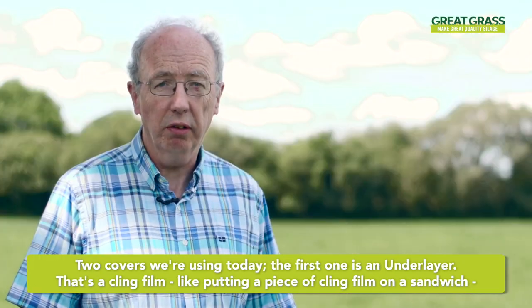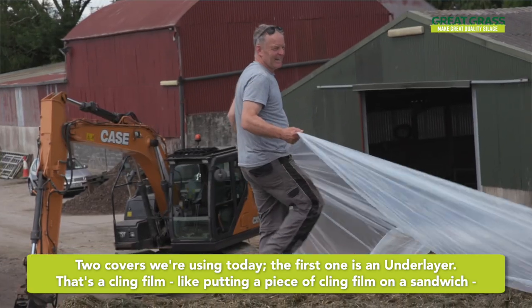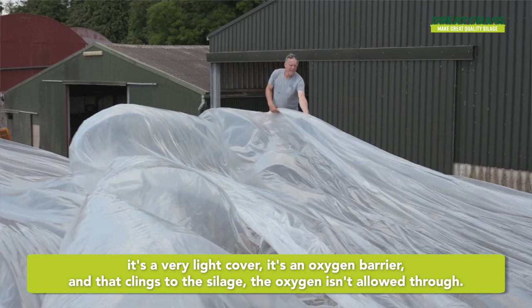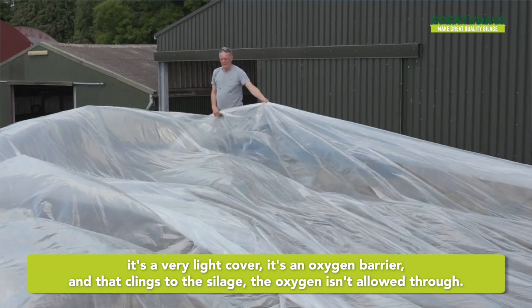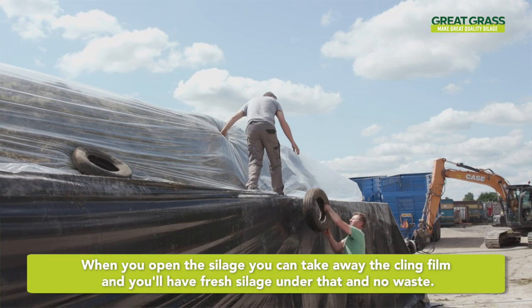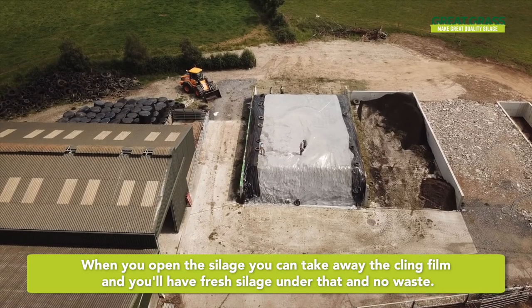The two covers we're using today — the first one is an underlayer. It's a cling film, like putting a piece of cling film on a sandwich. It's a very light cover, it's an oxygen barrier, and it clings to the silage so the oxygen isn't allowed through. You don't get this deterioration of silage between the cover and the first piece of silage. When you open the silage you can take away the cling film and you'll have fresh silage under that and no waste.